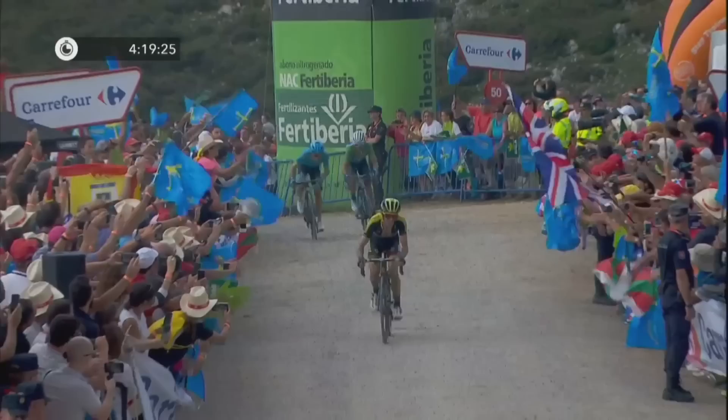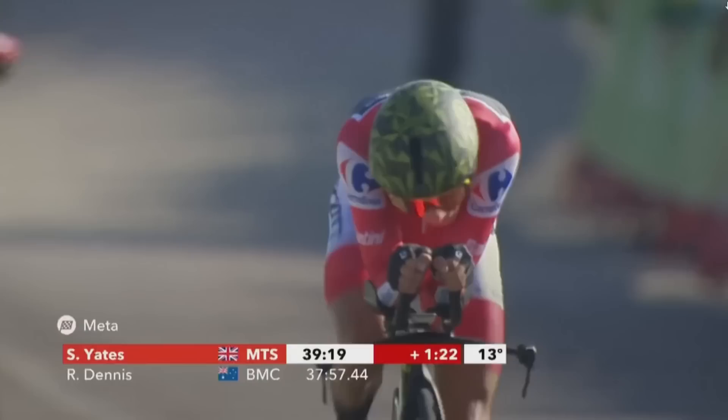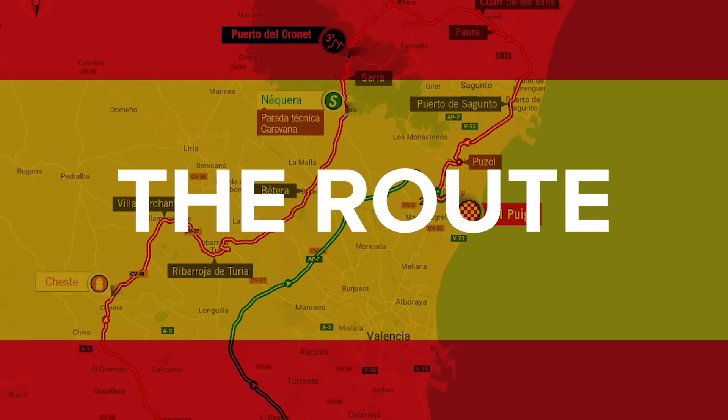Traditionally, some teams use the Vuelta to give their young stars that first Grand Tour stamp. Although the stages can be quite brutal, it's a lot more relaxed than a race such as the Tour de France, which is, in essence, a big pressure cooker - so it's a perfect place for a young rider to find their Grand Tour legs. Last year, it was Simon Yates, who learned from his mistakes at the Giro d'Italia and really came out fighting in Spain, setting a record as the first time all three Grand Tours in the same year were won by three different riders from the same country.